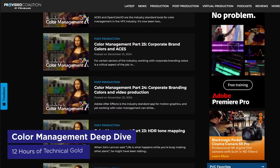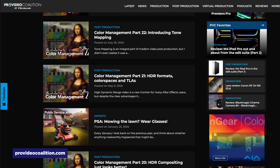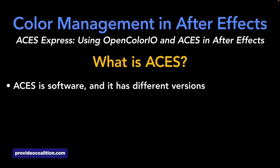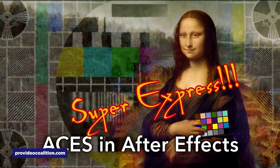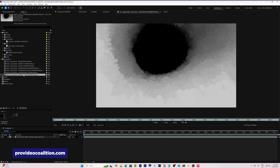Chris Zwar at Pro Video Coalition just dropped video number 26 in his color management series, bringing the total to a whopping 12 hours of content. If you've ever imported footage into After Effects only to have the colors look completely wrong, this is the resource you need. It's literally everything you could possibly want to know about color management — not just in After Effects, but in general. The latest video tackles the ACES workflow in After Effects — that's the Academy Color Encoding System, designed for standardizing color space between different input sources in production and archiving. After Effects supports it, but there's a bunch of settings you need to get right, and Chris walks you through all of them. If you work with footage where colors have to be spot-on accurate, this might be the best educational resource on Earth, or any other planet. The complete series is a monumental achievement in technical education — so thank you, Chris.